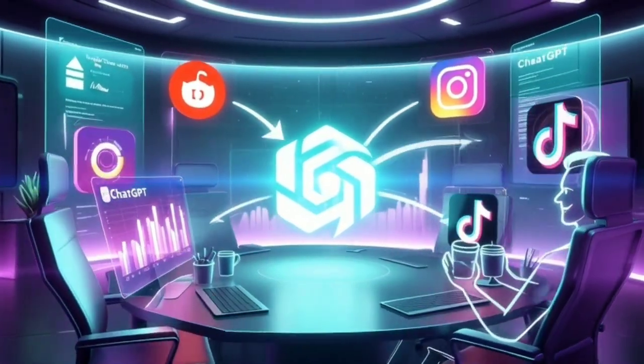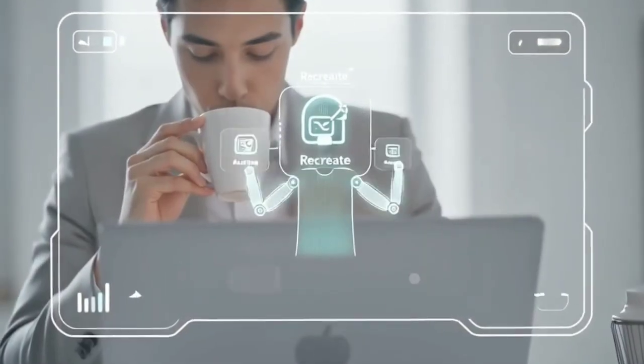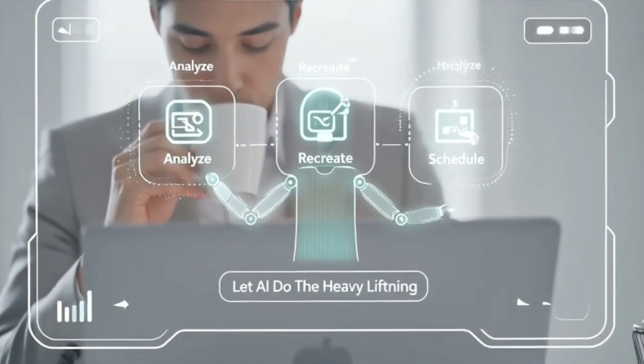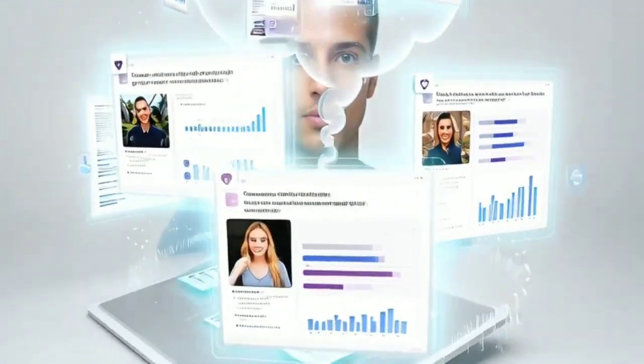This ChatGPT trick finds viral content for you while you drink your coffee. Sounds crazy, right? Imagine your content ideas just showing up, already proven to work, and all you gotta do is make them your own.